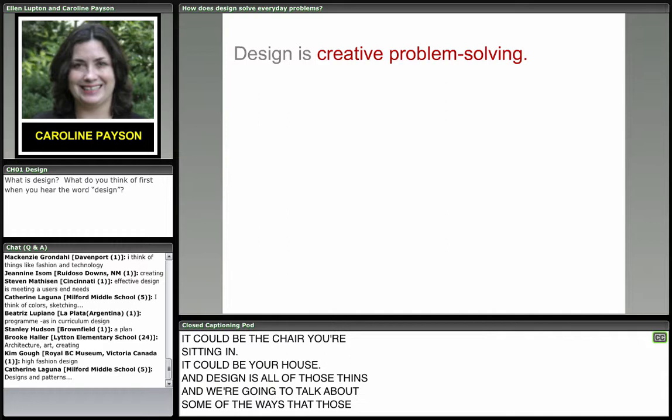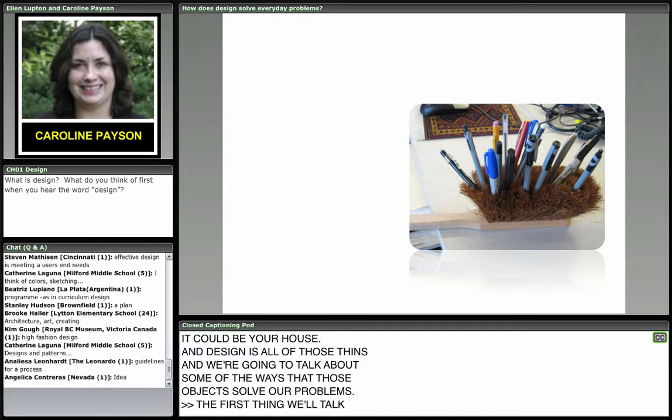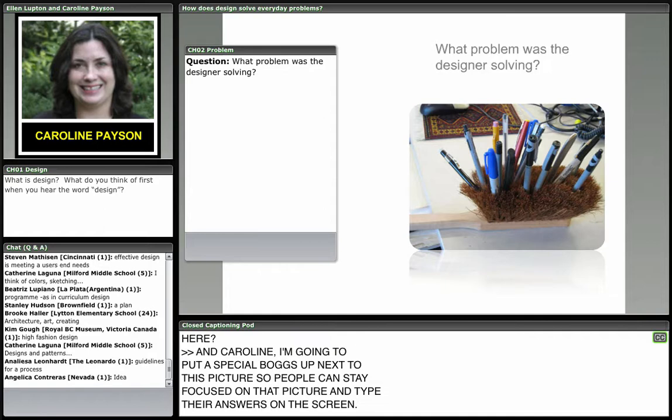The first thing we're going to talk about is the way that design is a creative way to solve problems. I'm going to give you a couple of examples. Looking at this picture on your screen — what problem is being solved here? We'll put a special box up next to this picture so people can stay focused on it and type their answers right on the screen.